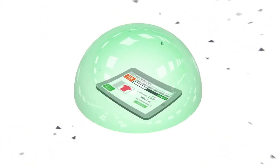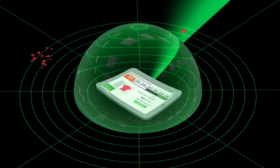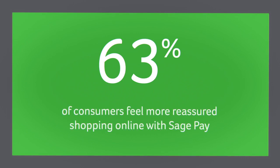To safeguard your customers' information, and unlike our competitors, you get fraud screening tools as standard, so fraudulent transactions are quickly identified and stopped. That's why 63% of consumers feel more reassured when shopping online with Sage Pay.